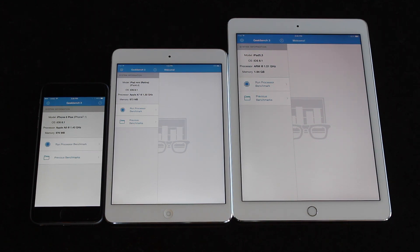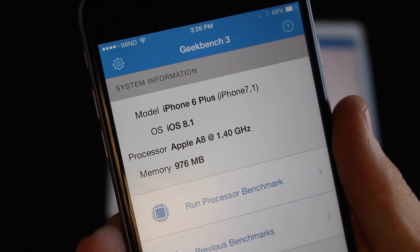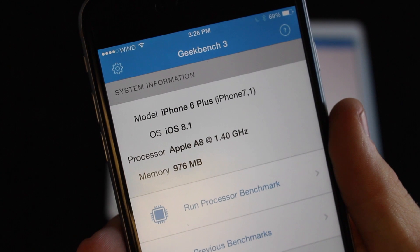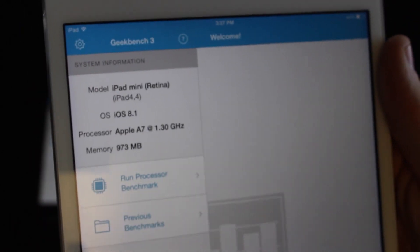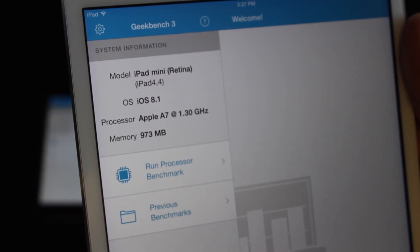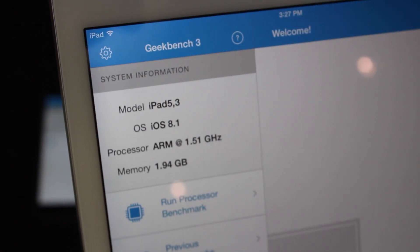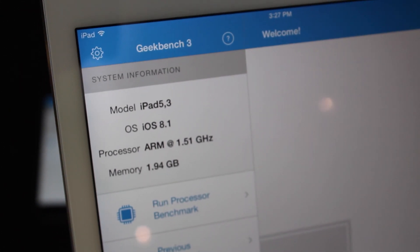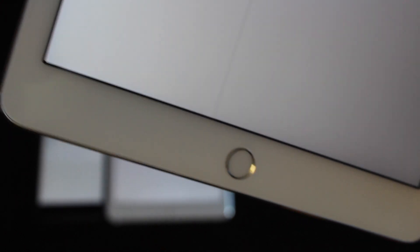The first test we're going to run is Geekbench 3, which checks single and multi-threaded core performance, GPU performance, and RAM, producing a score for relative comparison across devices. The iPhone 6 Plus is running iOS 8.1 with an Apple A8 processor clocked at 1.4 GHz and 1 GB of RAM. The iPad mini Retina — second generation — is also on iOS 8.1 with the A7 processor and 1 GB of RAM. It has the same processor as the iPad mini 3, so performance is identical. The iPad Air 2 is on iOS 8.1 with a 1.5 GHz tri-core A8X processor and 2 GB of RAM, confirmed by its Touch ID sensor.